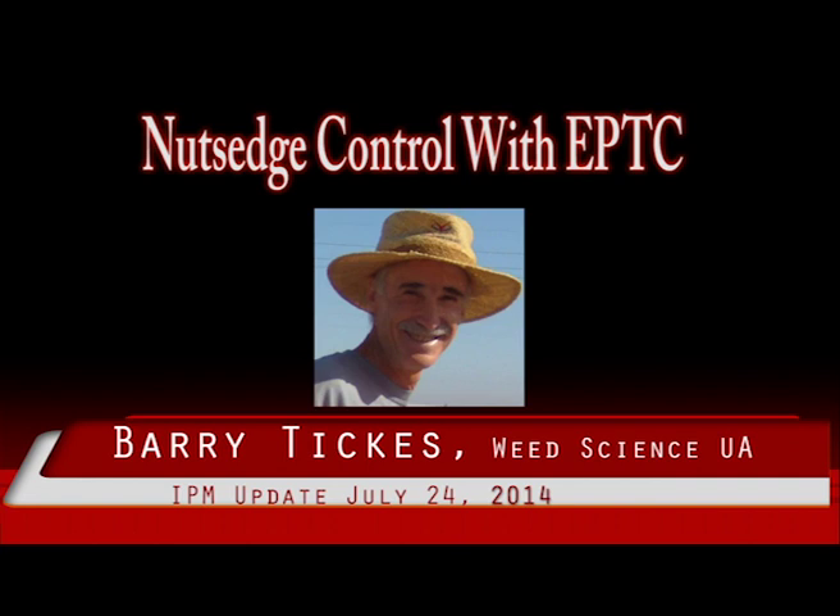Number two: Eptam is one of the most volatile herbicides available. It is lost in several ways, including microbiological and photochemical decomposition, but the most common means of losing Eptam in the irrigated southwest is by contact with water. It volatilizes from irrigation water, off of wet soil, and is leached deep into the soil. It should be incorporated into dry soil, where it will remain active for a much longer period of time.